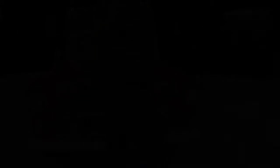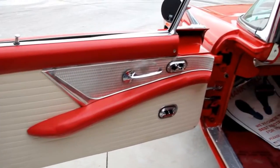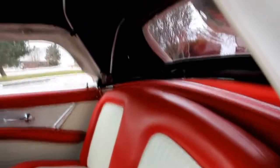Let's check out the interior. Good looking door panels here, all the chrome looks good. The car's got electric seats and electric windows. Beautiful steering wheel, good looking dash. The upholstery on the seats looks great. Looks like brand new carpet in the car — super nice and clean.